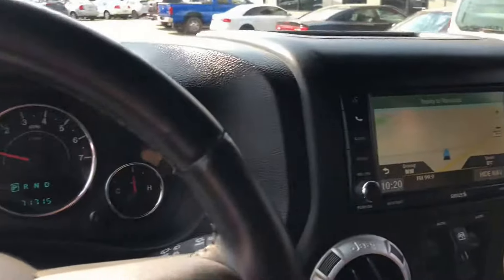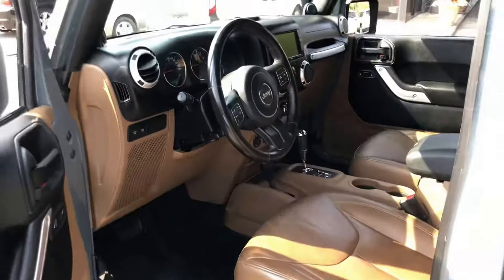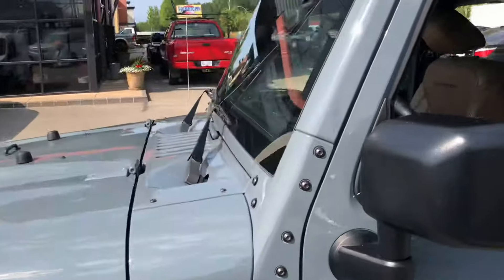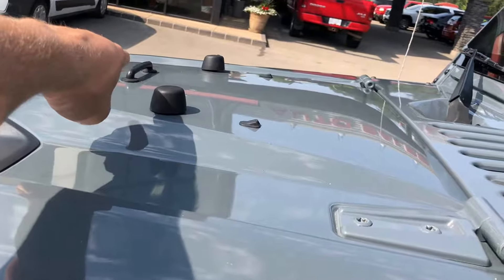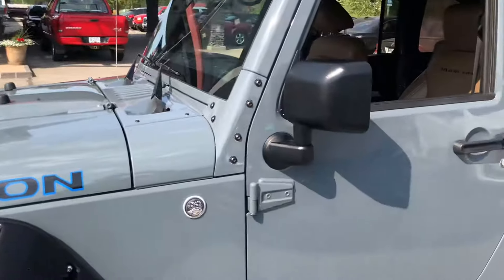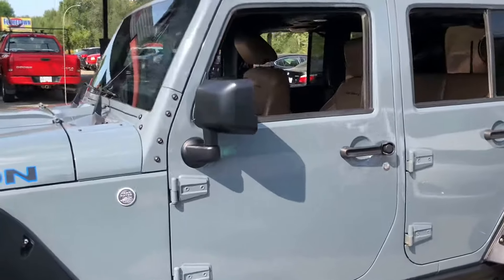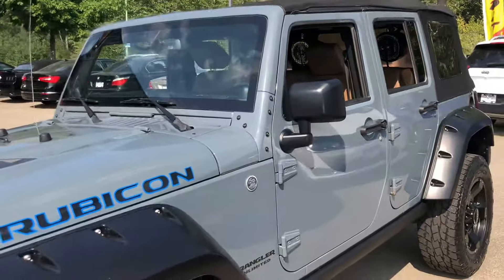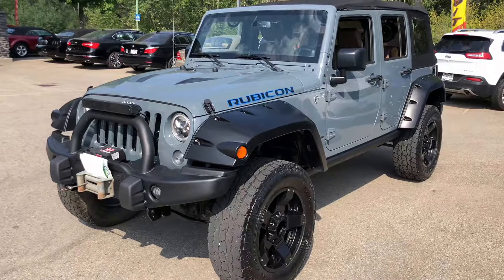It does have Rubicon embroidered on the seat. Jeep is kind of like a lifestyle vehicle — it's kind of like a Harley Davidson, a lifestyle brand. The front windshield still folds right down, it rests on these rubber grommets, and you hold it down with a rope on that little lever there. The doors still come off, the roof comes right off — it's kind of like driving an ATV without a helmet. Lots of fun.